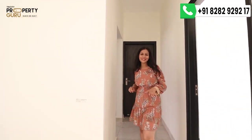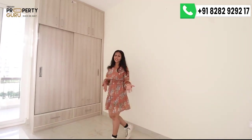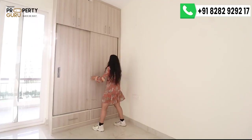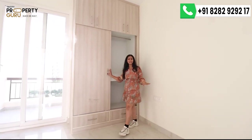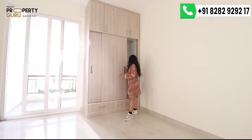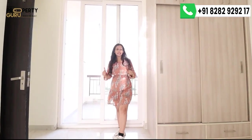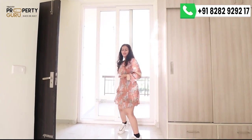Now let's go to the master bedroom — bedroom number 3. It is 11 x 14 square feet in size, giving you a very spacious bedroom. There is a full wall-length cupboard included, with very good internal space. The master bedroom also comes with not one but two balconies. Let's look at the second one now.